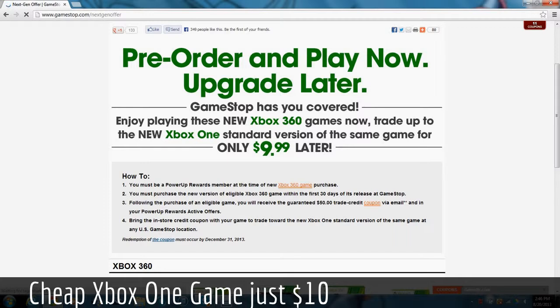This is only for the Xbox One, I believe. I don't think there is anything about the PS4, but if there is, let me know. So GameStop is taking your Xbox 360 game and letting you trade up to the Xbox One version for five games. There may be more, but this is just the five that I know about.